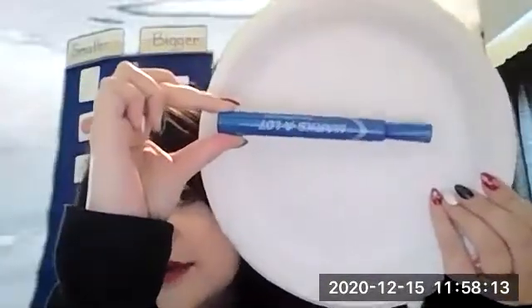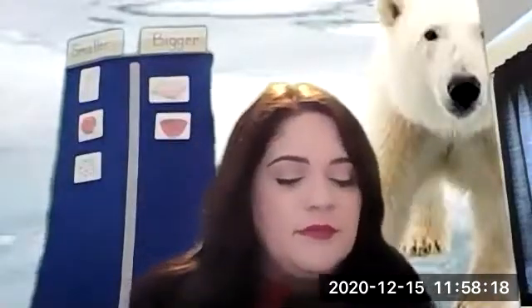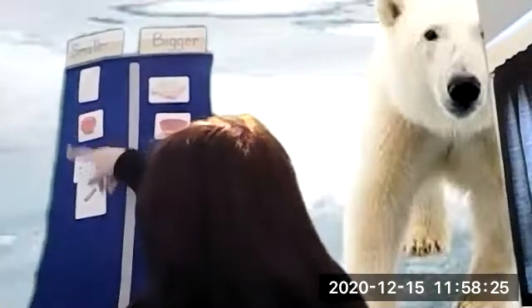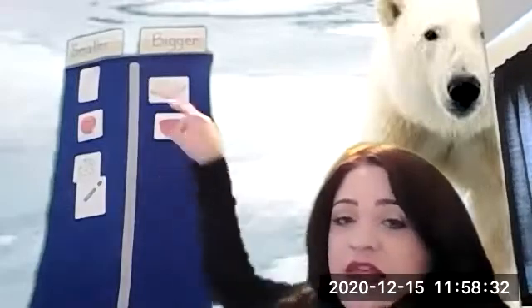Is this marker bigger or smaller than the polar bear paw? I want you to think about it and see if you can come up with an answer before I show you the polar bear paw again. Bigger or smaller? Smaller — the marker is smaller than the polar bear paw. We now have four things that are smaller than a polar bear paw, but only two things that are bigger.